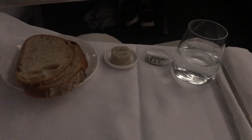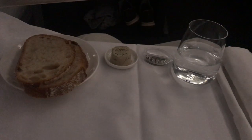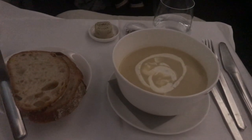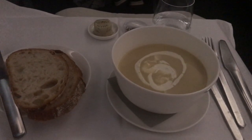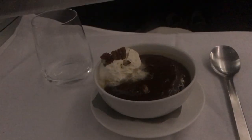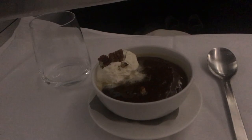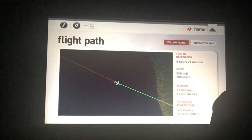The crew then dressed the table and prepared for the supper service. I opted for just a light meal with the soup, and it comes with sourdough bread as well. Afterwards there was a dessert option, and then it was time for some rest.